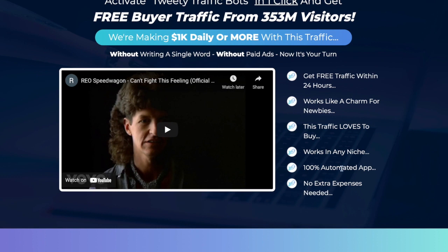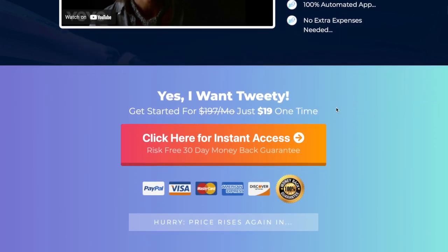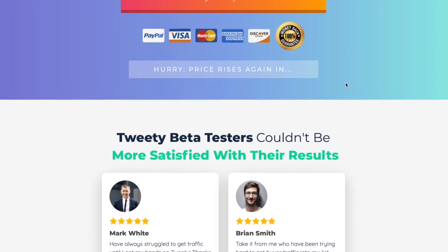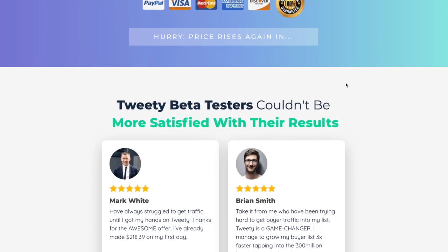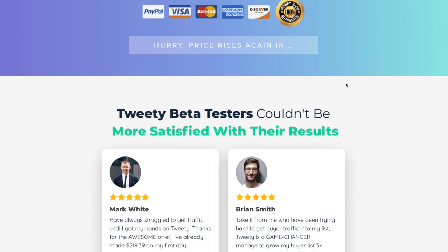On the Tweety traffic box sales page, it says: get traffic within 24 hours, works like a charm for newbies, this traffic loves to buy, works in any nation, and is 100% automated. Basically as I said, this app helps you to harness the power of bots for all your Twitter marketing. So if you are somebody that likes to market on Twitter, this is definitely for you.